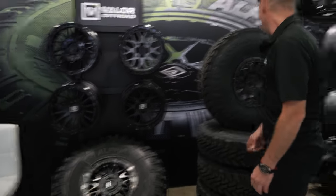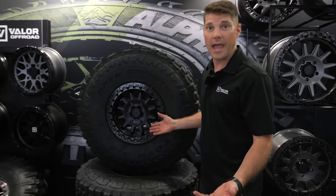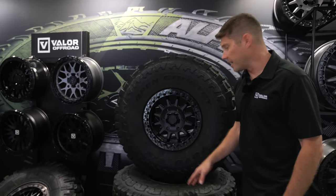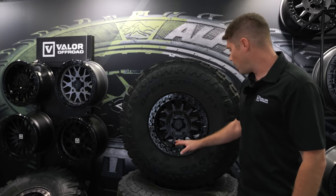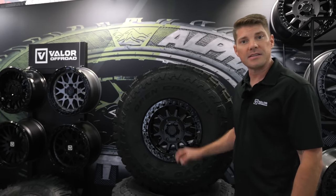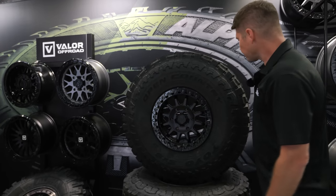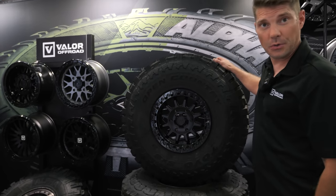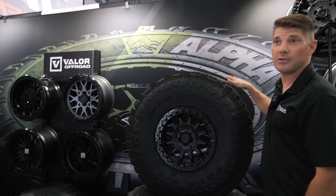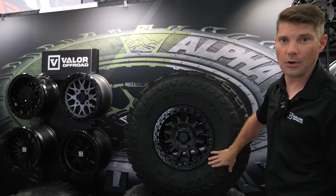Next we have one of our newest wheels for the brand new Can-Am Maverick R — this is our V09. It is a flow-form forged wheel with a cast ring. It's got an aluminum cap, 1,600-pound load rating, very lightweight. Available very soon in 15 inch with a larger size coming as well.